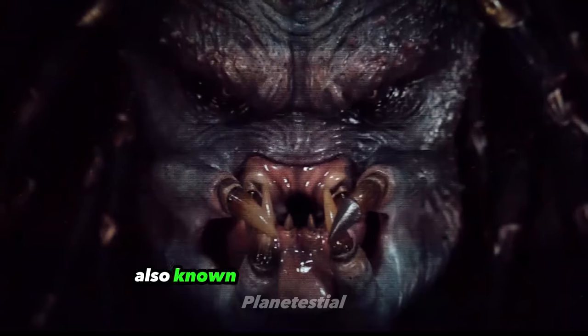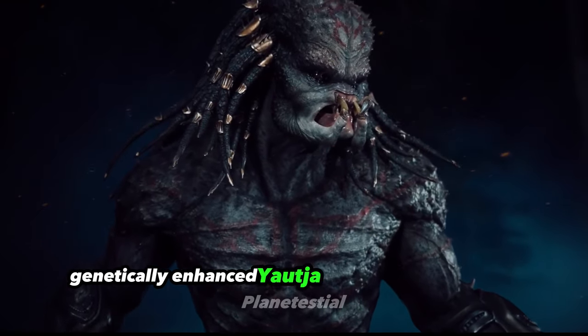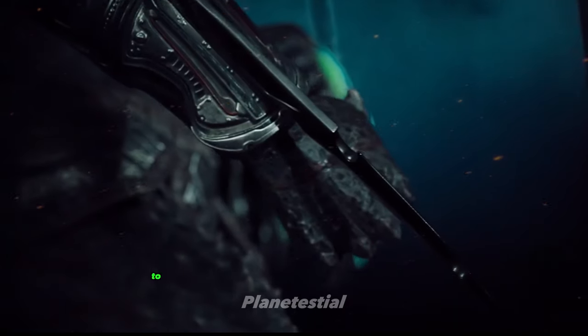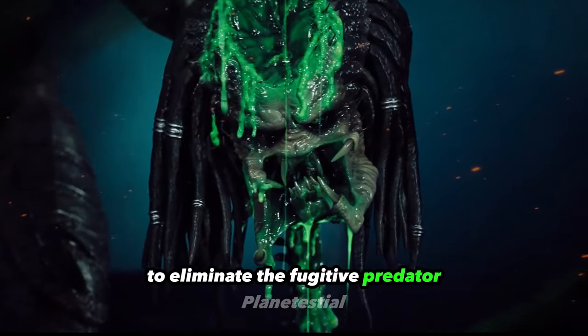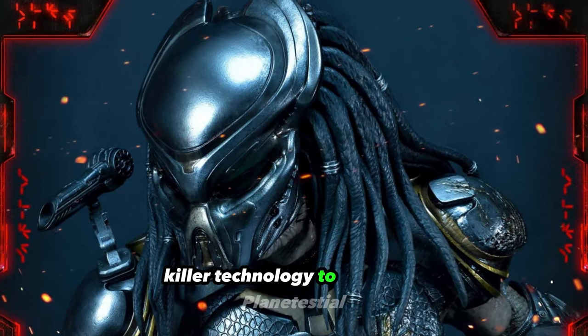The Assassin Predator, also known as the Upgrade Predator, was a formidable, genetically enhanced Yautja with a specific mission: to eliminate the fugitive Predator, destroy his ship, and prevent him from delivering the Predator-Killer technology to humanity.